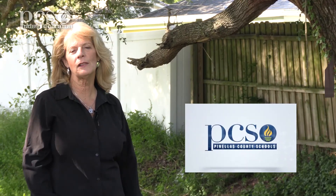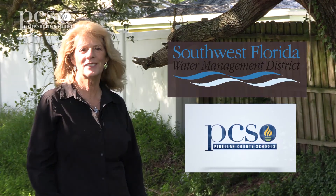I'm Martine LaDuke, and this video has been brought to you by the Pinellas County School System along with the Southwest Florida Water Management District. I'll see you next time.